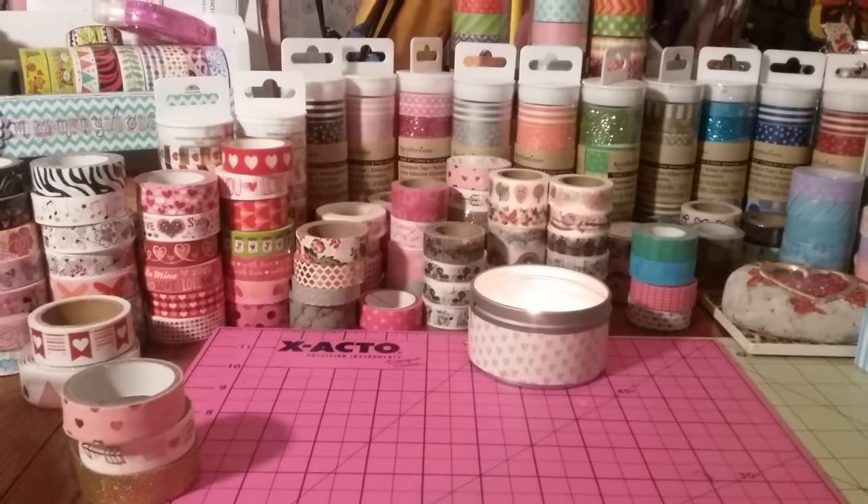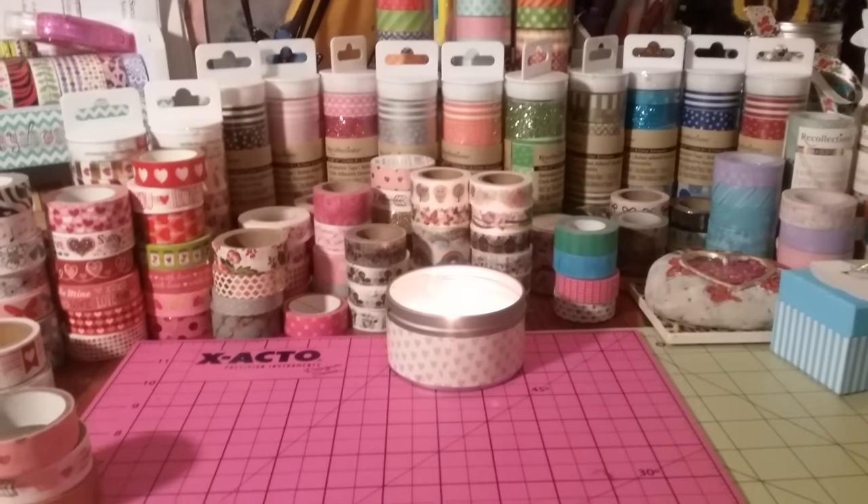Hi everybody, I have a small Dollar Tree haul and I'm just going to jump right into it. I actually switched my table around a little bit.